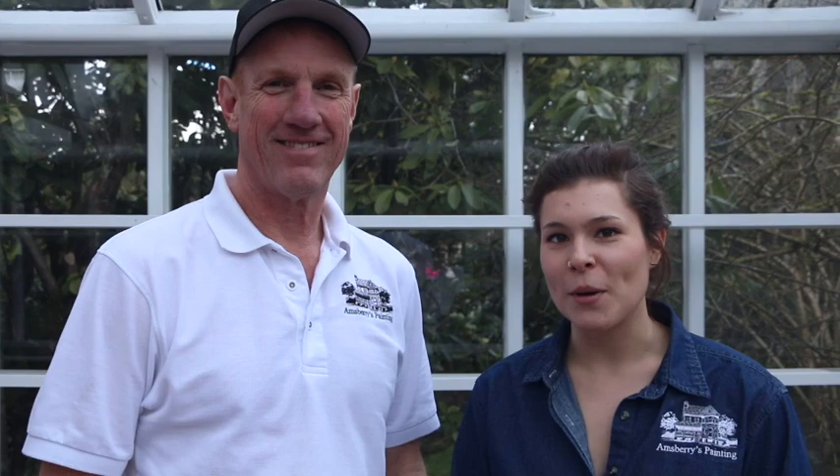My name is Caitlin, and I'm Jeff. We work with Amsbury's Painting. We have been serving the greater Seattle area and the east side for over 45 years. Paint Talk is a series of videos that we're making to answer paint-related questions and create greater education about the painting world. If you have any topics you'd like us to cover in future episodes, go ahead and comment below.